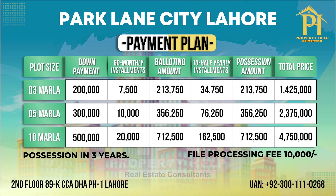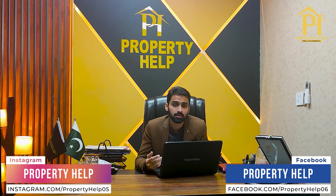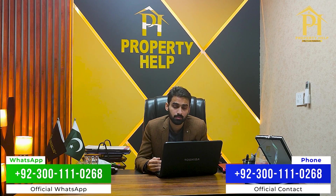In Park Lane City, besides 3 marla, you can also book 5 marla plots on installment — booking starts at 3 lakh rupees — and 10 marla plots with booking from 5 lakh rupees. Park Lane City is a TMA-approved project. For all details, you can contact us; our numbers are running on screen.